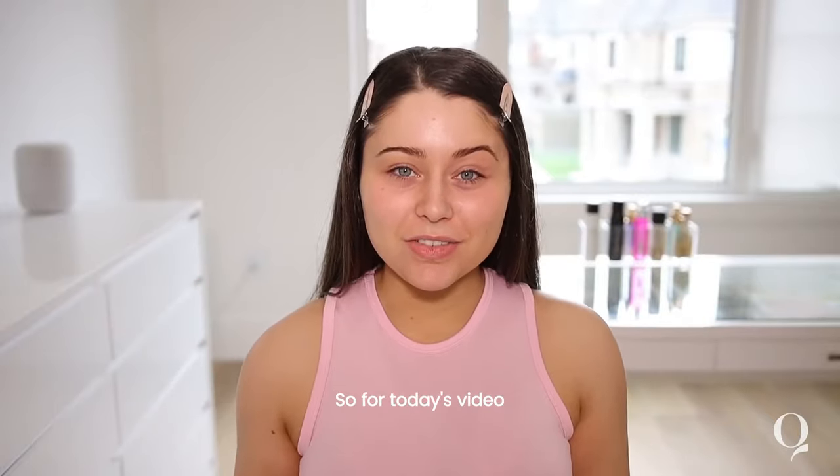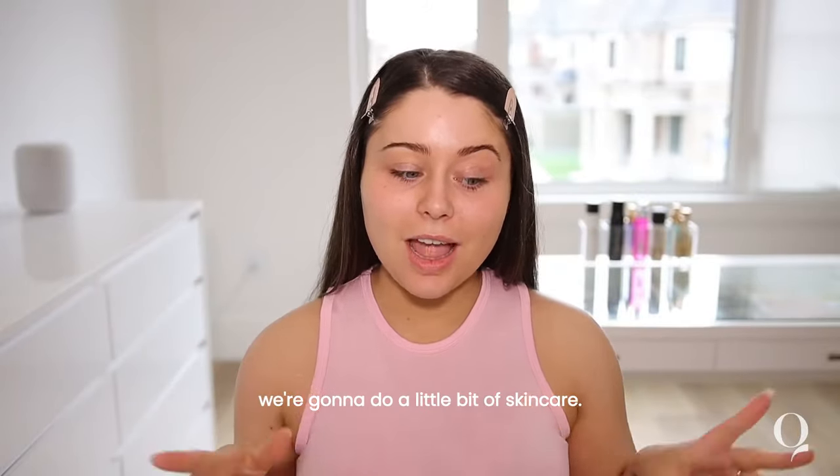What's up you guys? Welcome back. So for today's video, we're gonna do a little bit of skincare. I'm really excited.